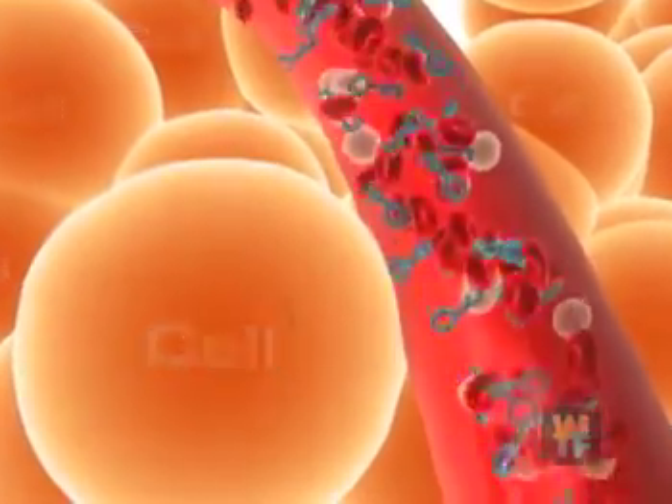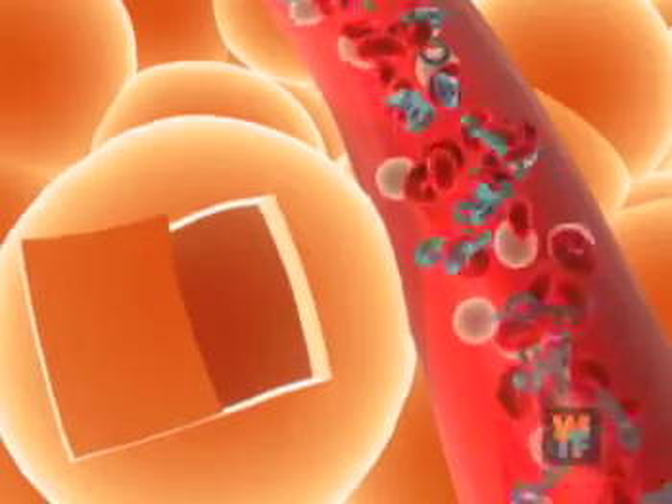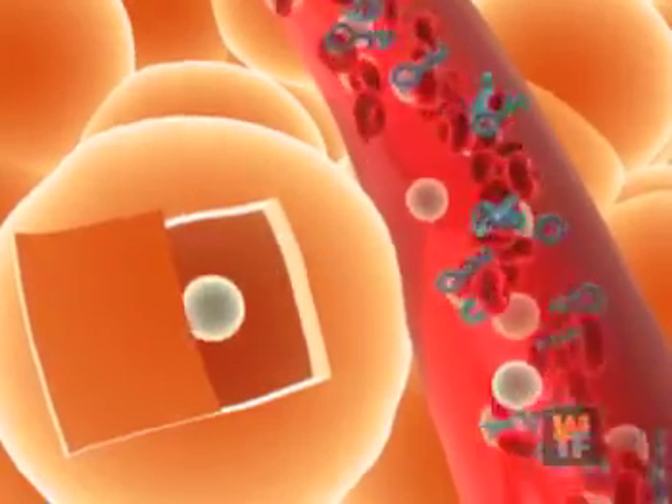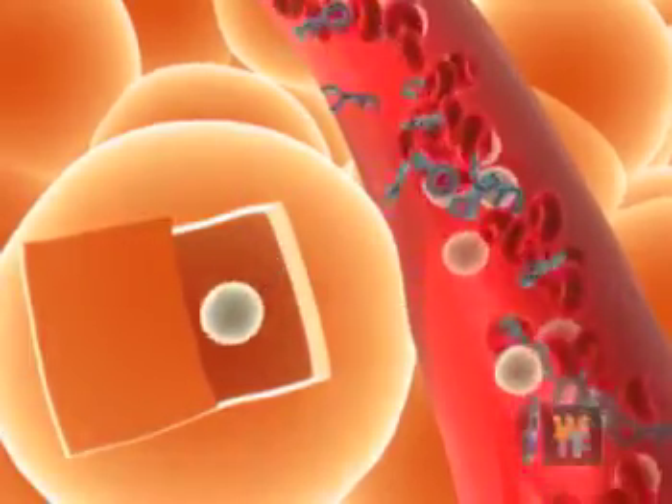The insulin travels through the body, acting like a key to unlock the door to each cell. When the cell doors open, glucose can enter. Once inside, glucose is used for energy, allowing the cell to work properly.